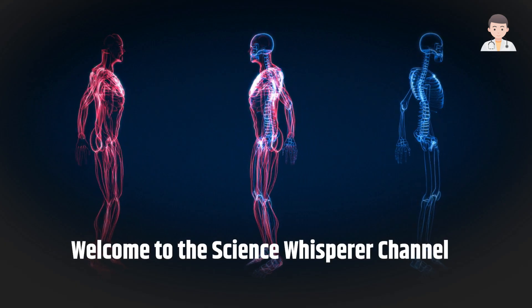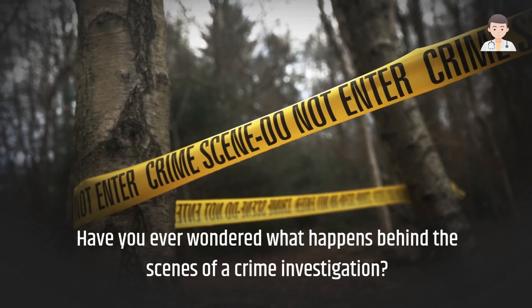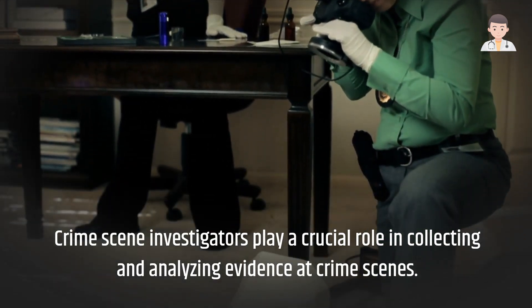Welcome to the Science Whisperer channel. Have you ever wondered what happens behind the scenes of a crime investigation? Crime scene investigators play a crucial role in collecting and analyzing evidence at crime scenes.